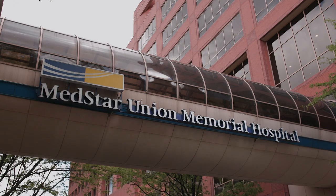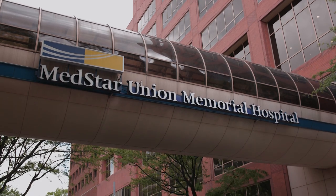My name is John Wong and I am the director of the Cardiac Cath Lab at MedStar Union Memorial Hospital, as well as the director of the Structural Heart Program.